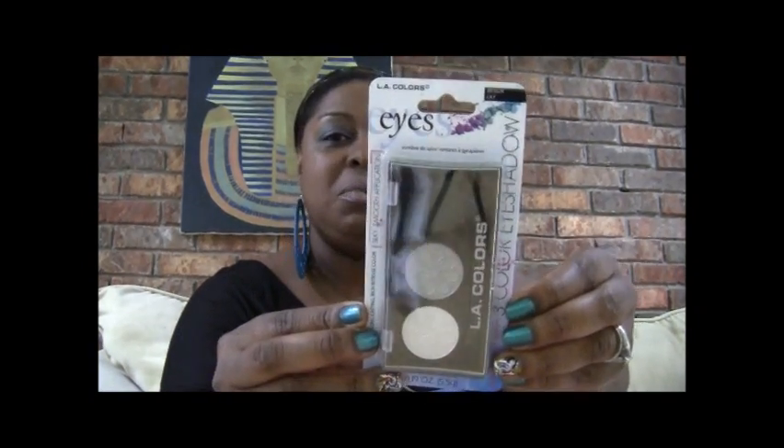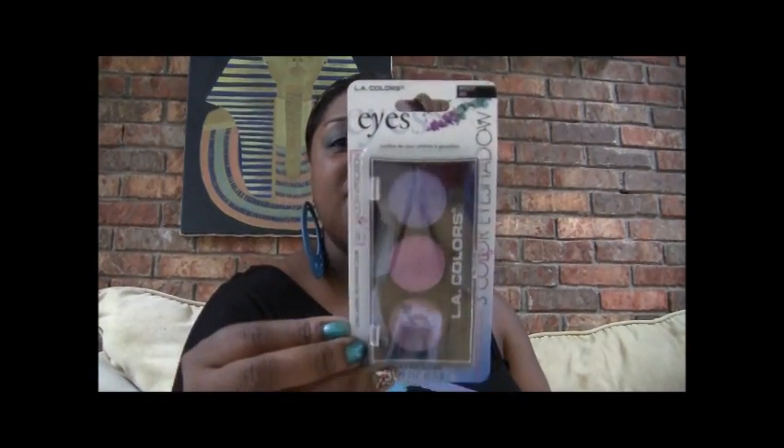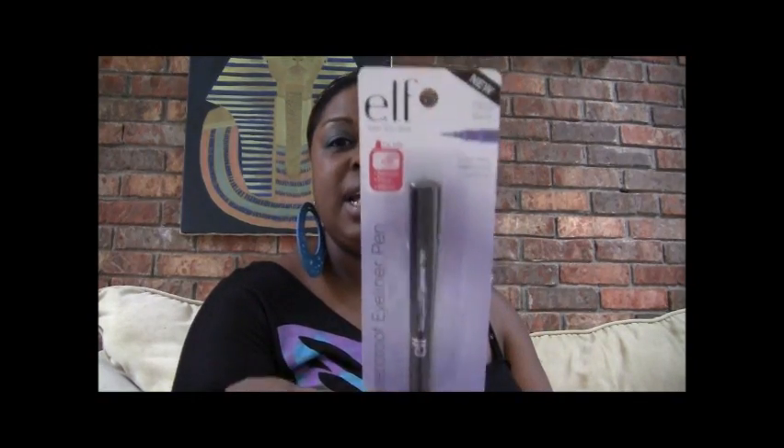Here are the prizes. The comment winner will win this LA Colors eyeshadow trio in Lily, this eyeshadow trio in Water Lily, and this eyeshadow trio in Iris — which I did a tutorial on. You will also receive this LA Colors lipstick and gloss duo in the color Flush, and this e.l.f. waterproof eyeliner in black.